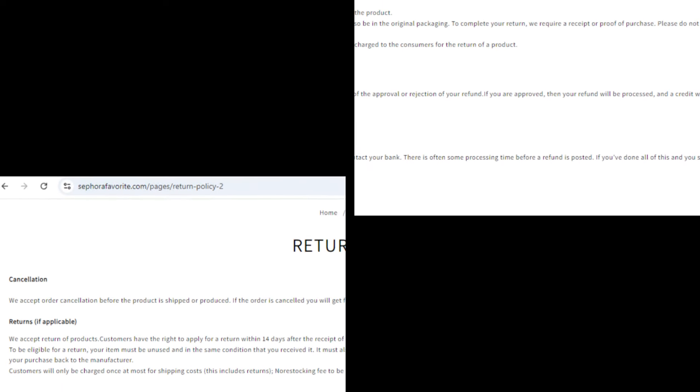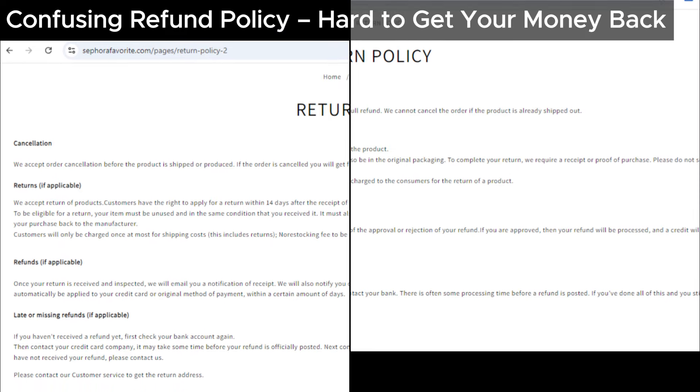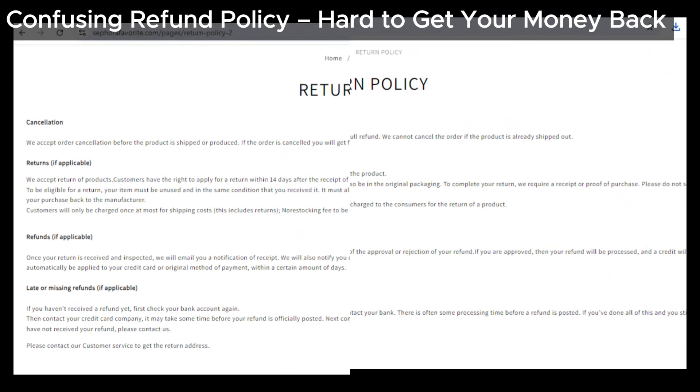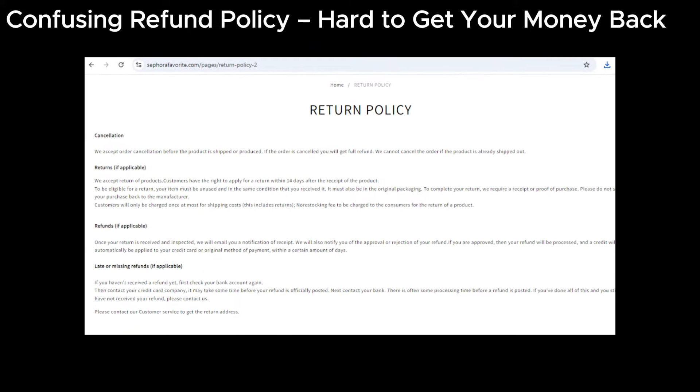Let's talk refunds. Sephirafavorite has a confusing refund policy that could make it really hard to get your money back. Scam sites often make their refund process complicated so customers give up on trying to get a refund. This is something we've seen over and over with suspicious sites.